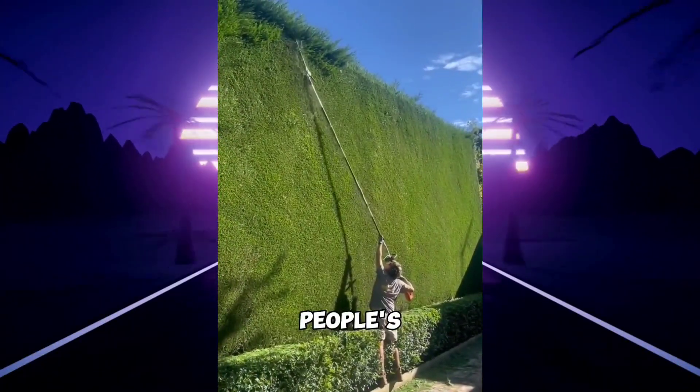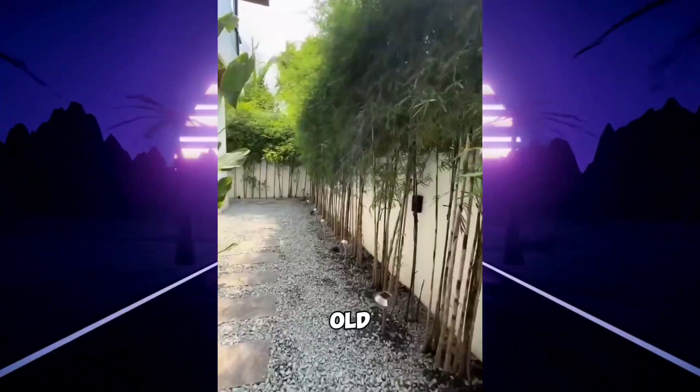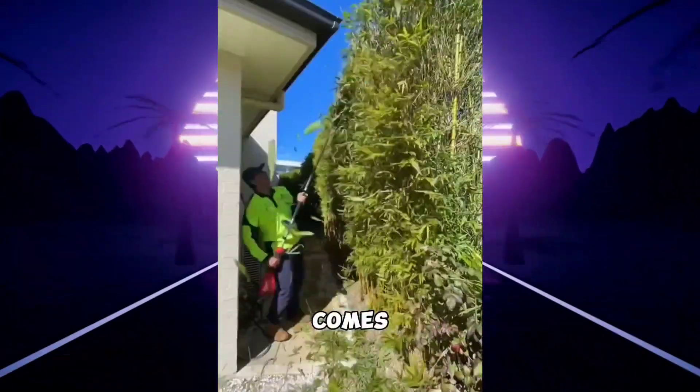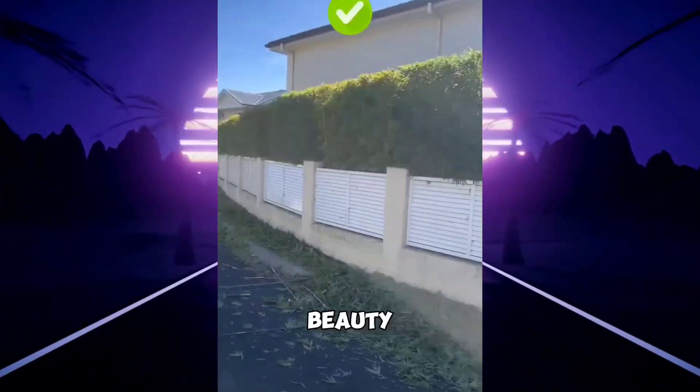Unbelievable — you'll be amazed by these people's ingenuity. In Vietnam, people plant large rows of bamboo along the old courtyard walls. As these bamboos grow, they are cut periodically, and then comes the moment when all the bamboos connect. With the final cut, a natural wall is formed, adding to the beauty of the home.